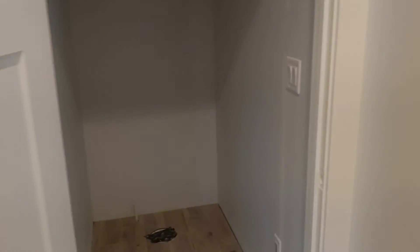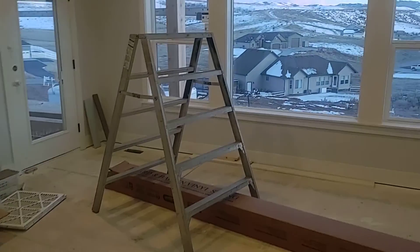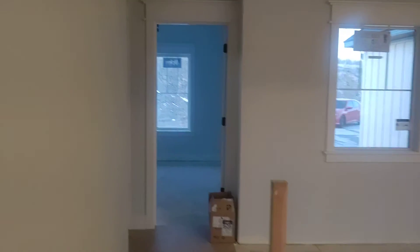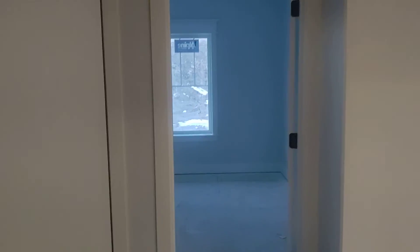Tile floors in here, toilet room. Back to the master. On this floor there's one more bedroom and a bathroom down the hall.